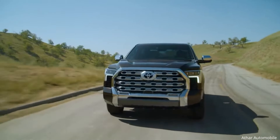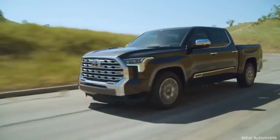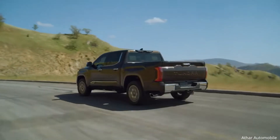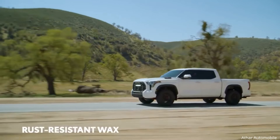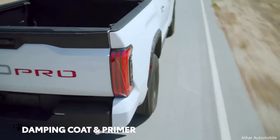Even on the outside, Tundra's next-gen engineering is evident. Every body panel and component has been carefully engineered to provide great durability and longevity while keeping weight to a minimum and performance to a maximum. That's why there's an increase in rust-resistant wax in the rocker cavities, as well as damping coat and primer on the underbody.